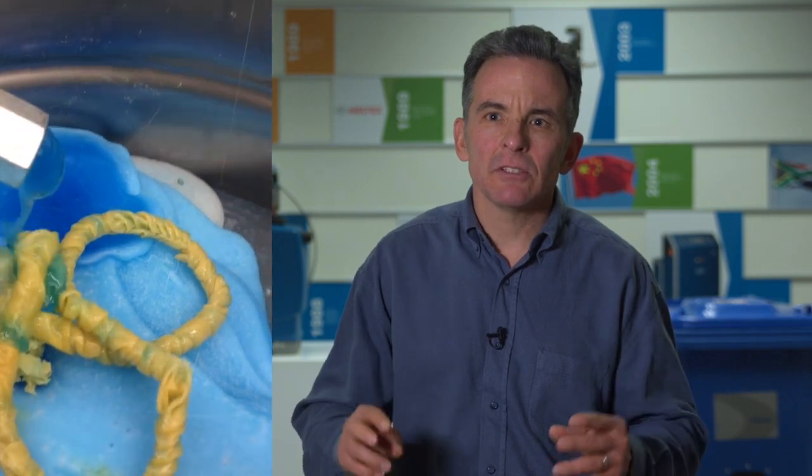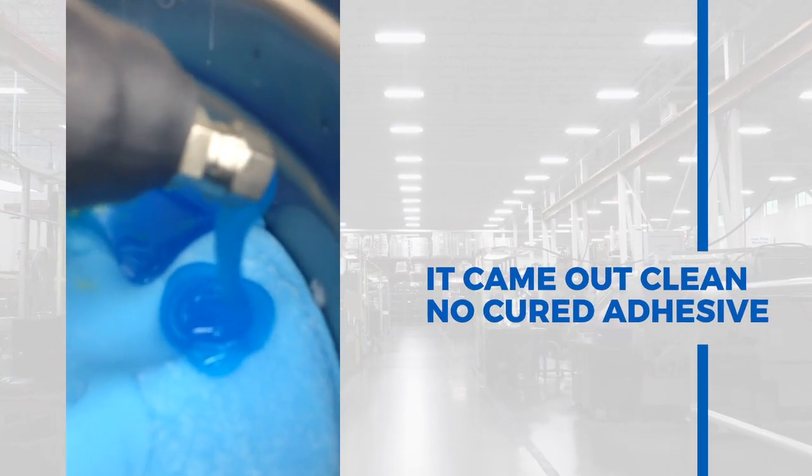A tube of cured PUR that had formed on the inside walls of the hose came out. I repeated the same thing with the PureFlow hose and it came out clean — no cured adhesive.